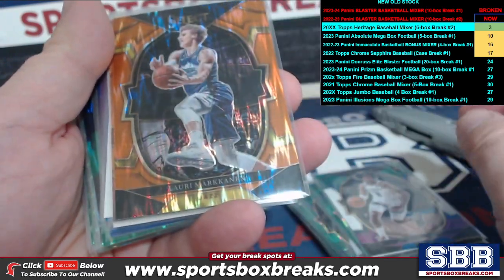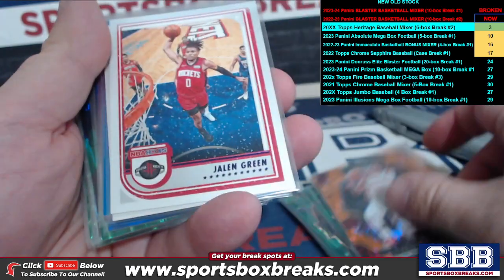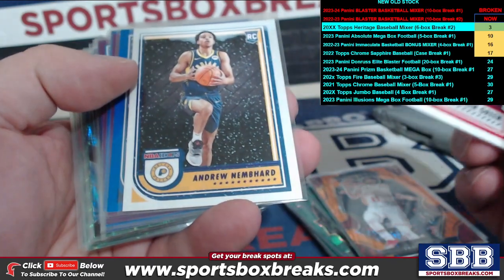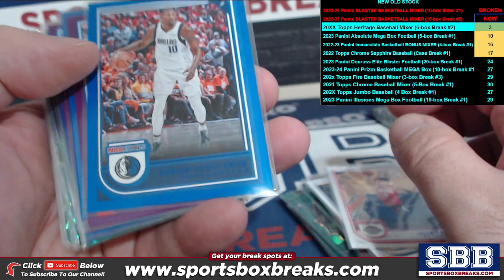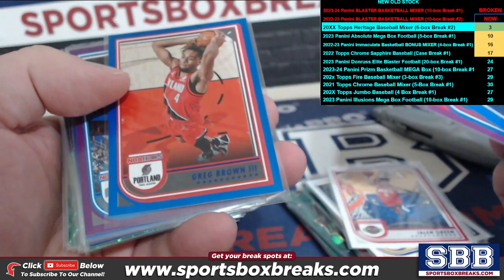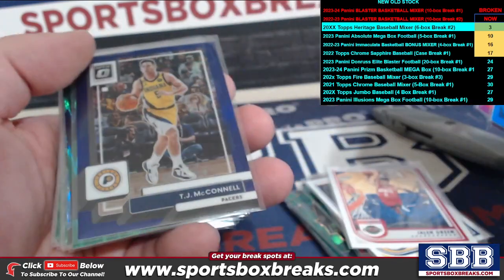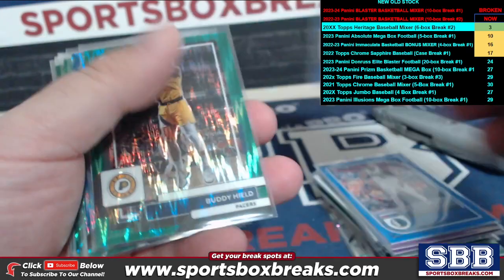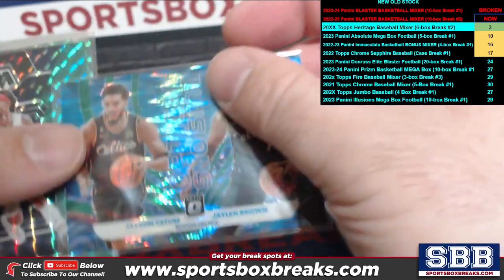Jalen Williams rookie flash, Lauri Markkanen, and Trae Young out of Hoops Winter. Jalen Green purple and Nembhard purple. Regular Hoops blue: Finney-Smith, Harden purple, Brown blue, Cole Anthony purple, Boucher blue. Then we got a purple TJ McConnell, Buddy Hield green wave.